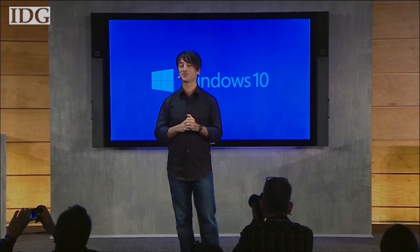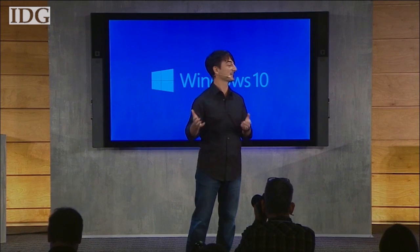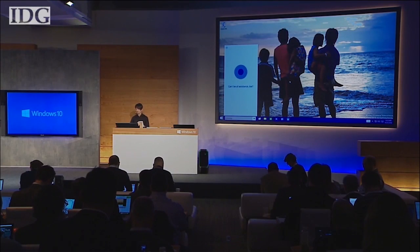Cortana — we're excited to welcome you to the PC. Hey Cortana, show me PowerPoint slides about the charity auction.